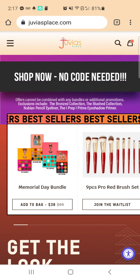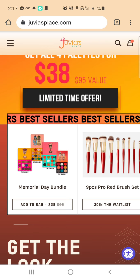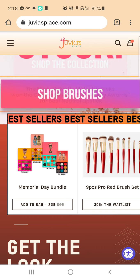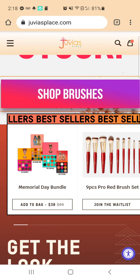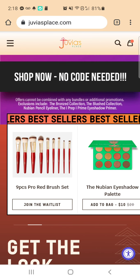I actually think I like it better than even my Too Faced Born This Way, which was my go-to concealer. I really think I like this one from Juvia's Place better than even my Too Faced. And that's saying a lot because Too Faced is kind of an expensive brand and they're a really good brand.